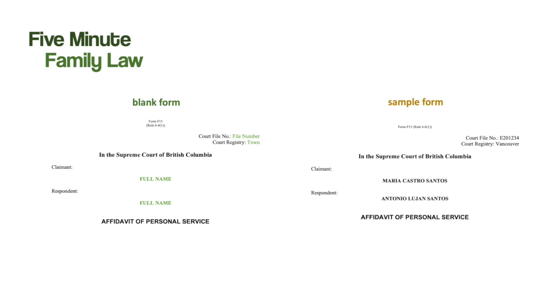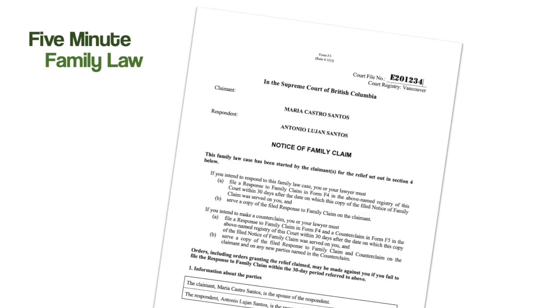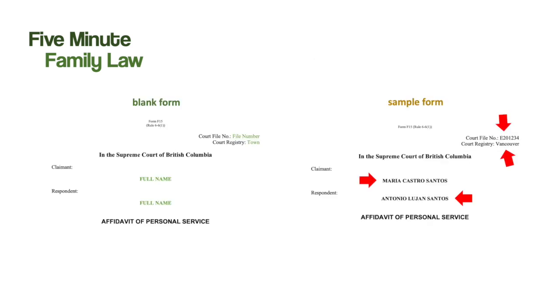This is the beginning of the blank court form. In the blank form, the process server has to provide the file number of the divorce case, the town in which the divorce case was filed, as well as the full legal name of the claimant and the full legal name of the respondent. All this information will be on the Notice of Family Claim provided to the process server — including the court file number stamped by the court registry, the city, and the full names of both parties. The process server copies this information and writes it into the blank court form.